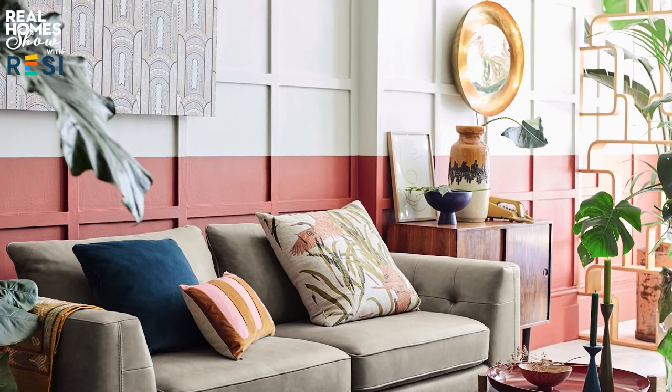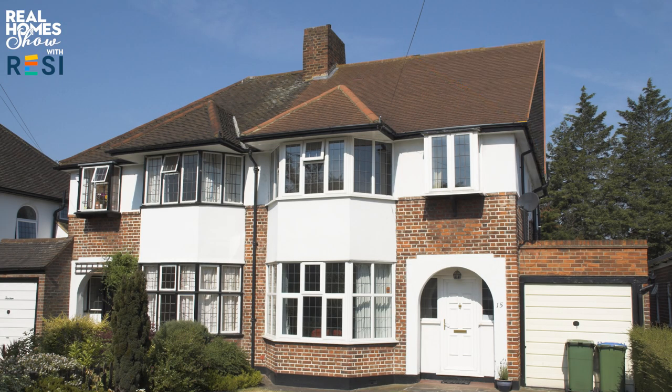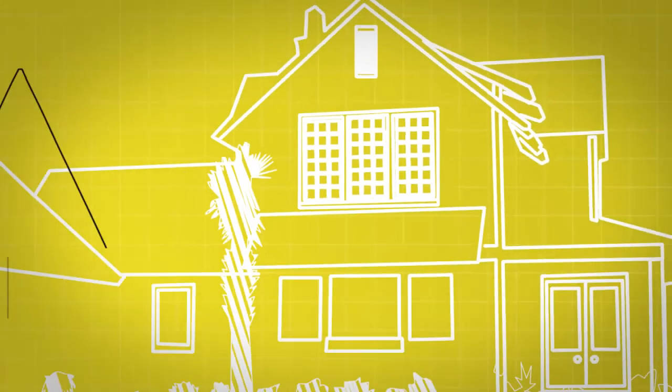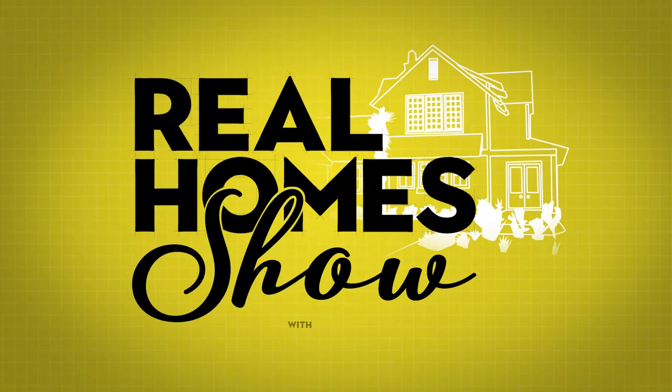Hello and a very warm welcome to The Real Home Show, the show that helps make your dream home a reality whatever your budget. Here's what's coming up: paint ideas for living rooms, a beginner's guide to the different types of loft conversion, the best way to clean a microwave, plus we've got a brilliant George Foreman barbecue giveaway. We swapped the studio for a dining room while we're all in isolation, but we've still got loads of great ideas for your home and garden, starting with these brilliant living room paint ideas.